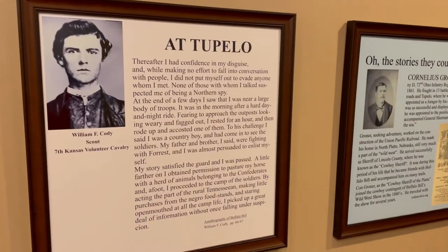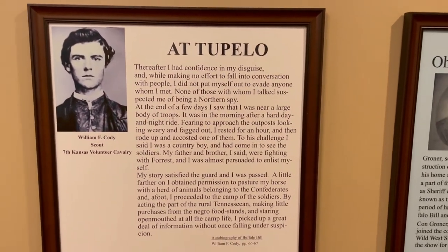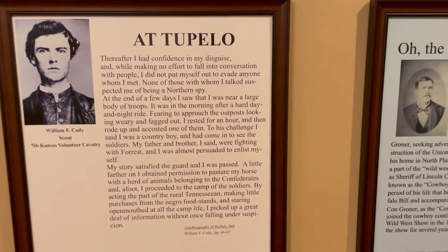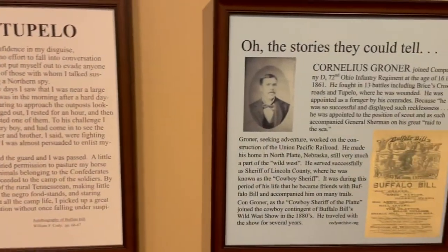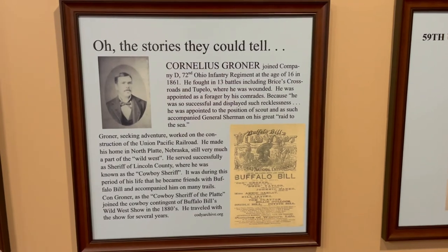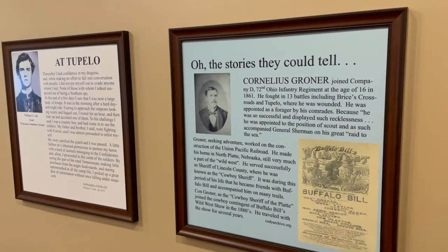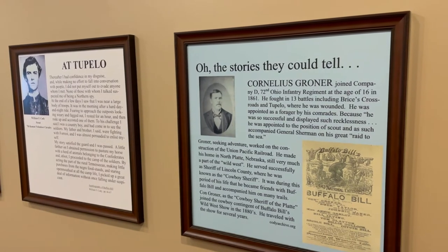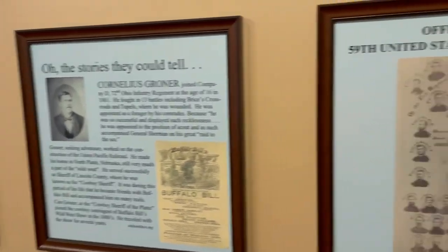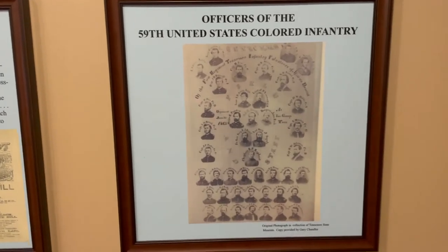A quote from Buffalo Bill's autobiography about his time in Tupelo. He states, my story satisfied the guard and I passed. I proceeded to the camp of the soldiers. By acting the part of a rural Tennessean making little purchases from the negro food stands and staring open-mouthed at all the camp life, I picked up a great deal of information without once falling under suspicion.